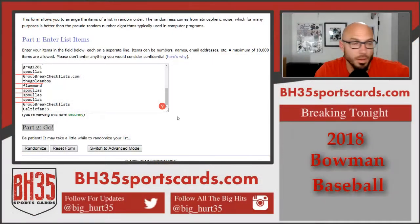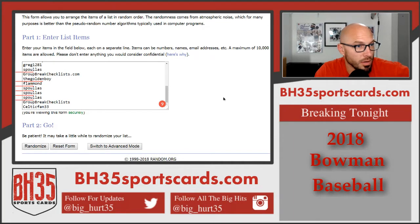Okay, here we go. Team draw for 2018 Bowman Baseball Hobby 12 Box Case Break Random Teams Number 3. Here's everybody that's in the break. Thank you everybody that joined — I appreciate it. Good luck to you.